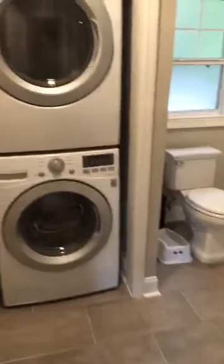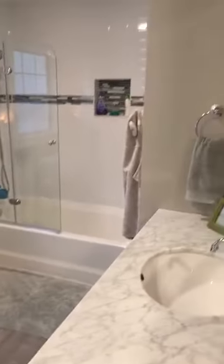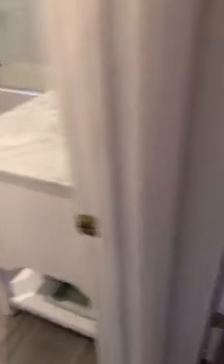And this is one of the bedrooms. There's also a washer and dryer upstairs. This is a pretty big bathroom for the two guest bedrooms. And this is the other bedroom.